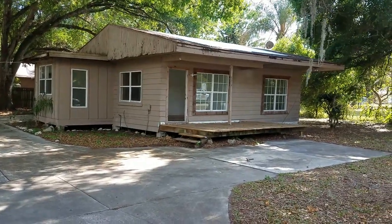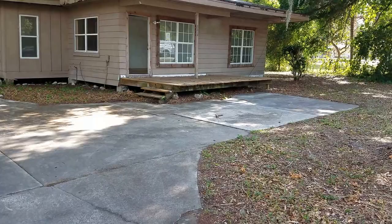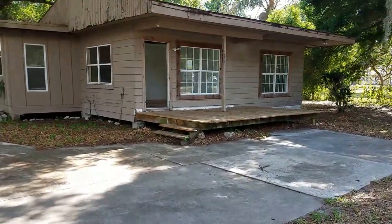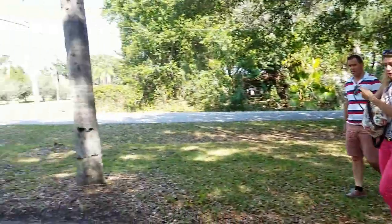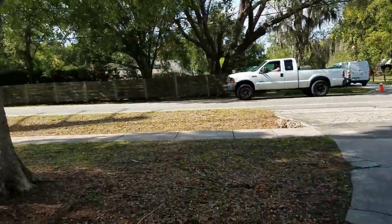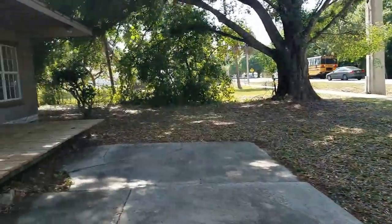This is a walkthrough video of 4514 Wilkinson. This is on the corner of Wilkinson and Atlantic. It's a good location here between Honoré and McIntosh.